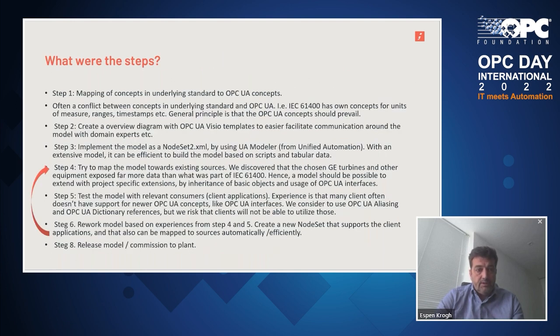The steps: Step one is to map the underlying concepts. Often there's a conflict between the underlying standard — like IEC 61400, which has its own concepts for units of measure, ranges, timestamps, etc. — so again, using the principle that OPC UA concepts should prevail, and defining the mapping to those. The next step is to create some diagrams — we use the OPC UA Visio templates — which facilitates easy communication around the model with domain experts. It's important to get all domain expert comments into this, as well as input from client applications that will consume and confirm the model looks good.